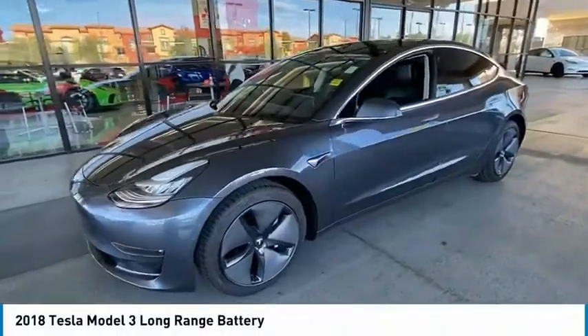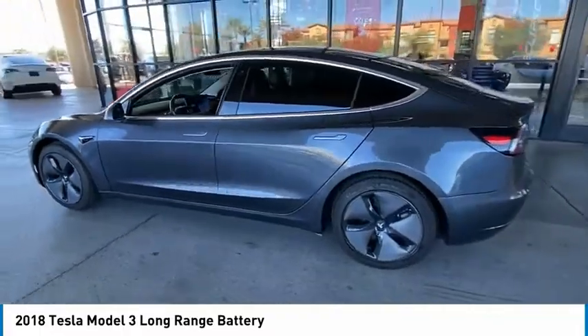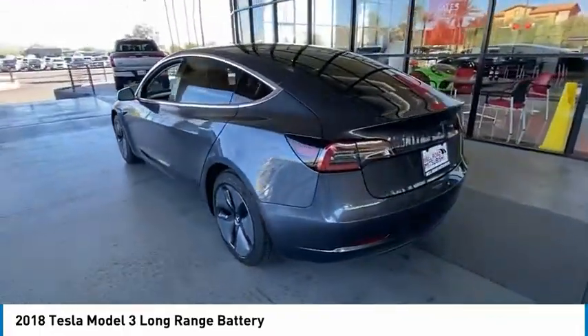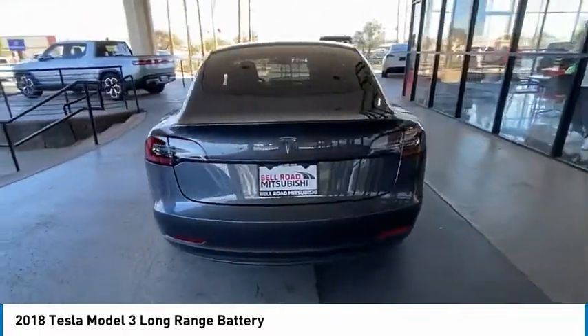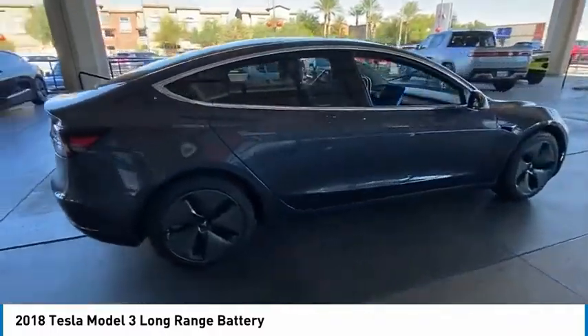You are going to love the 2018 Model 3. The Tesla Model 3 was built for safety, technology, efficiency, and acceleration. That rare combination makes this a vehicle for the ages.